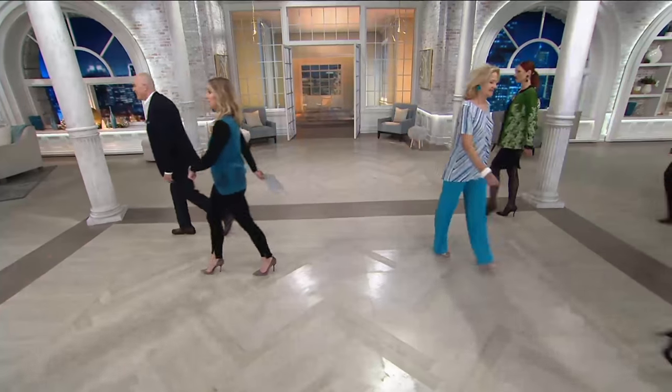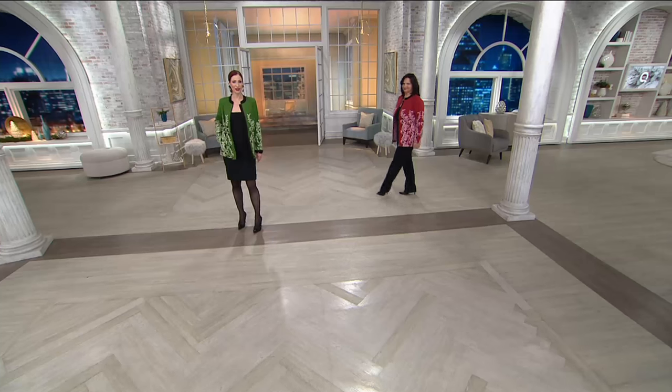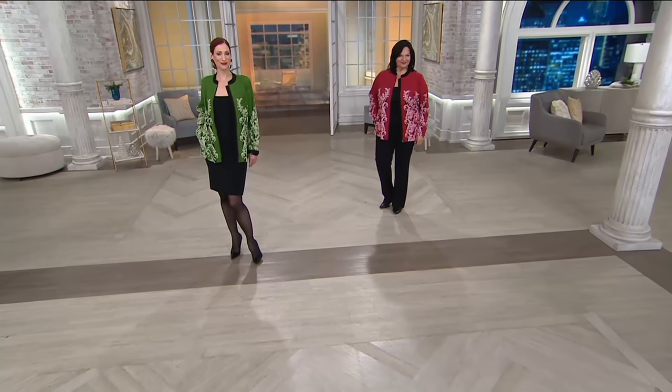Let's move along — speaking of jackets, here we go. Coming in next is a zip-front printed moleskin jacket.